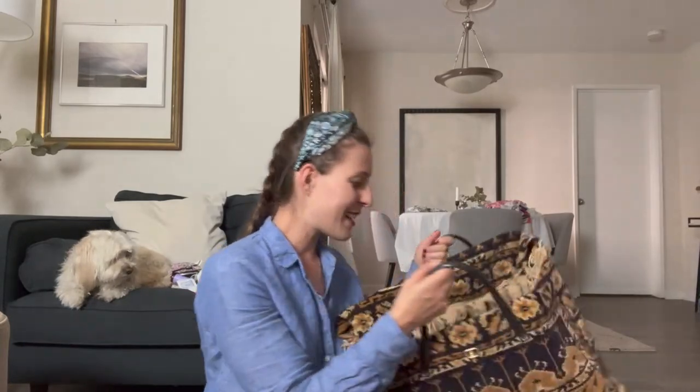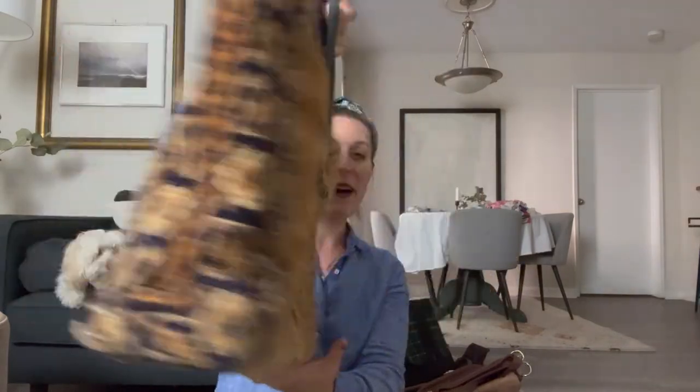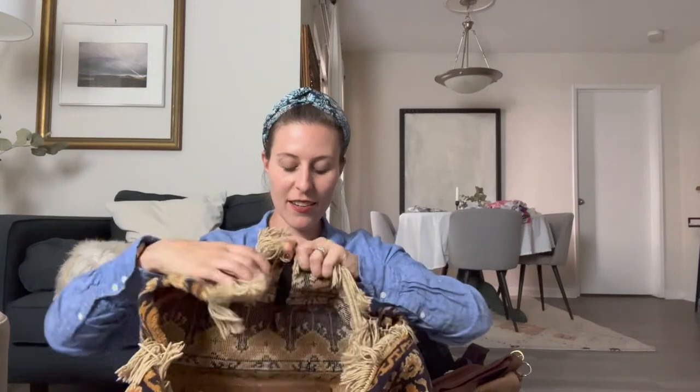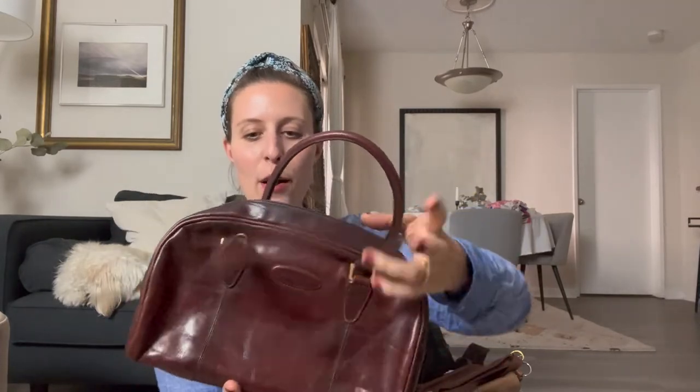I've got this one which I think is so one-of-a-kind — it's a real carpet bag made with a hand-woven Persian carpet. I've never seen other ones like it. This bag is from Orton, an Australian brand that's pretty much like the Australian Coach, and my mom adored this bag.